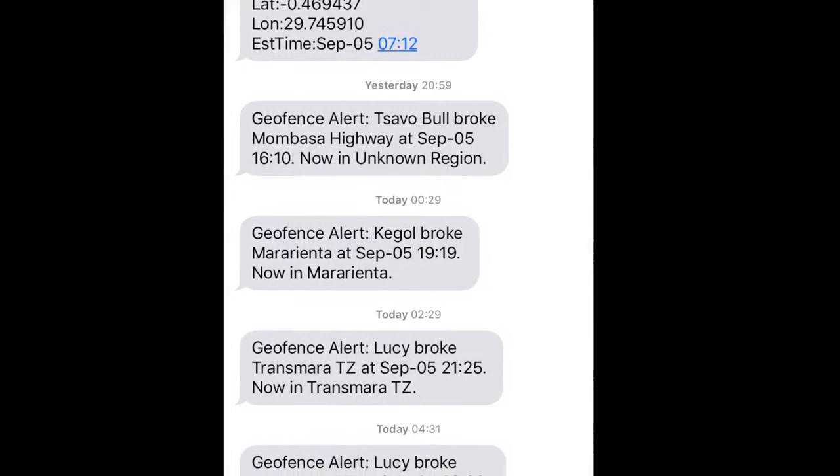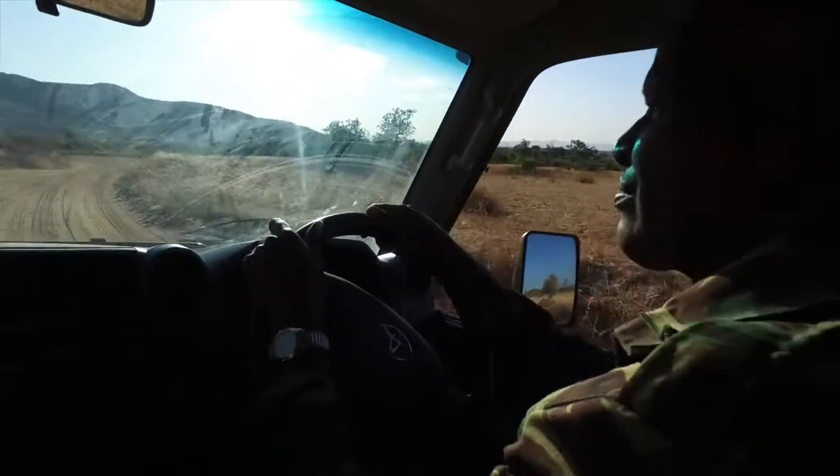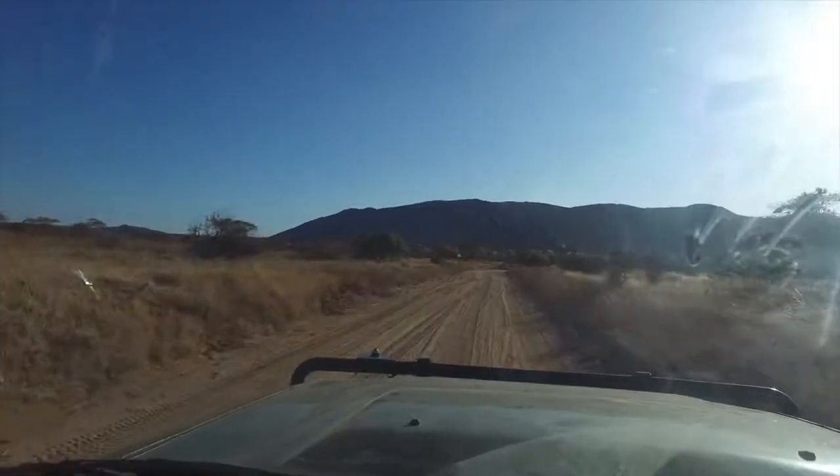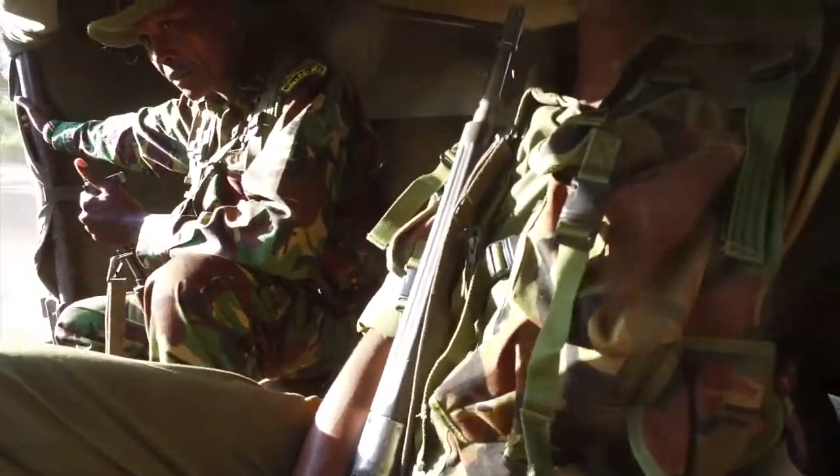a text message is generated from the server to alert the researchers and the property managers on the ground, informing the local rangers where they need to go and intervene and possibly keep the elephants away.